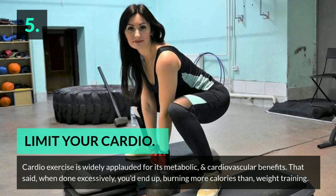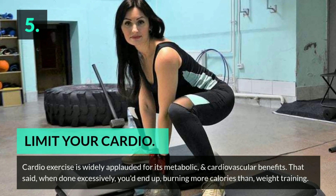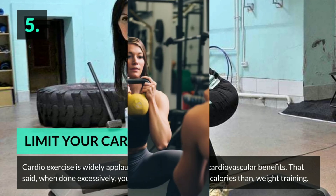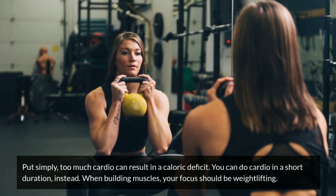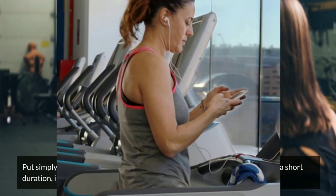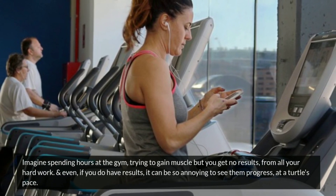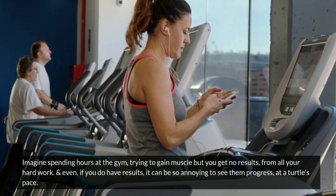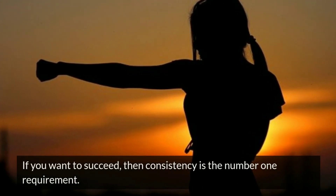Five: limit your cardio. Cardio exercise is widely applauded for its metabolic and cardiovascular benefits, but when done excessively you'd end up burning more calories than weight training. Too much cardio can result in a caloric deficit. Do cardio in short durations instead — when building muscles, your focus should be weight lifting. Imagine spending hours at the gym trying to gain muscle but getting no results. Even if you do have results, it can be frustrating to see them progress at a turtle's pace. If you want to succeed, consistency is the number one requirement.